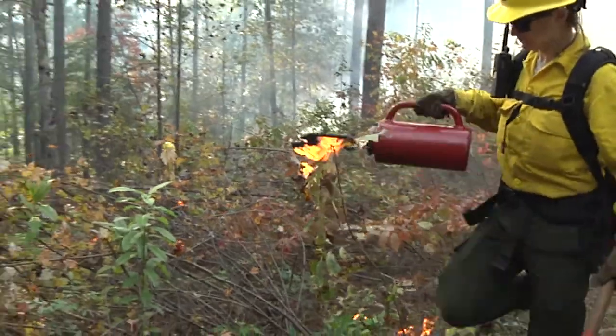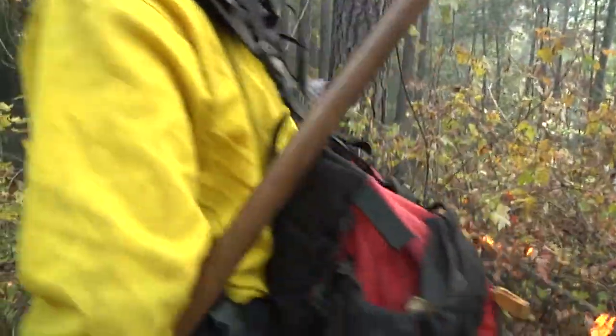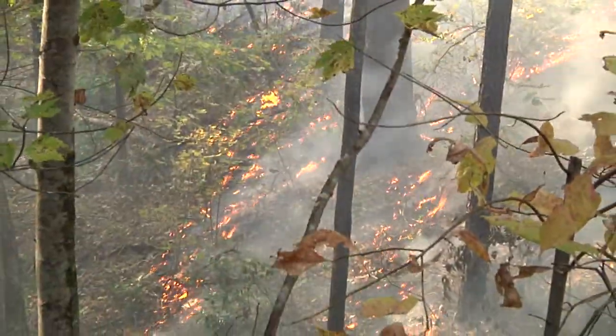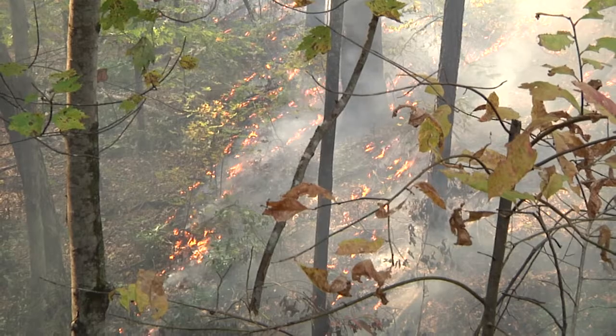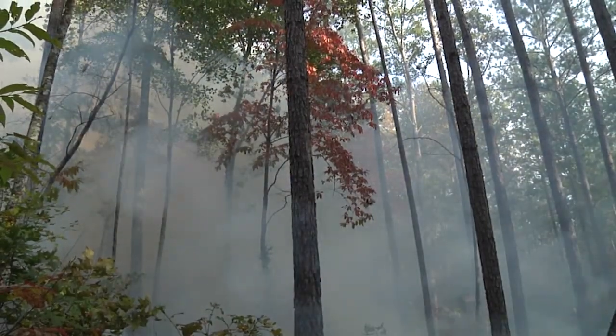Prescribed burning, or controlled burns as we often call them, are areas that we choose to burn under certain weather conditions. Those are days when we know we can get the smoke up and away from sensitive areas that may be impacted by smoke, and days that we know we can keep that fire safely inside a fire line so as not to impact local residents in some of these areas.